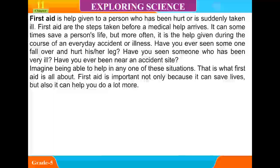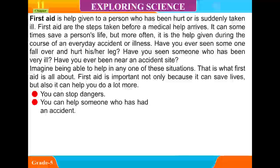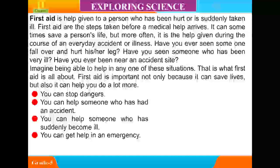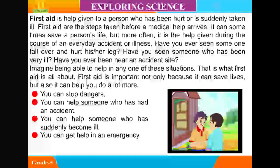First Aid is important, not only because it can save lives, but also because it can help you to do a lot more. You can stop dangers, help someone who has had an accident, help someone who has suddenly become ill, get help in an emergency, and help someone who is very upset.